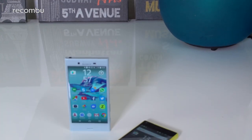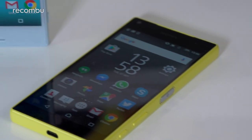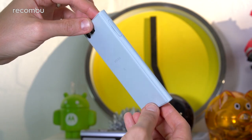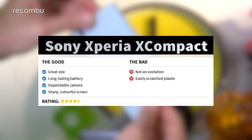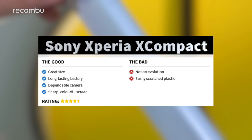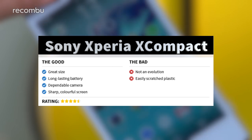Sony's Xperia X Compact isn't really an evolution over last year's Xperia Z5 Compact, offering up pretty much the same performance and battery life, while also stripping away features like water resistance and 4K video recording. Considering it's about the same price, existing owners have no need whatsoever to upgrade. Still, anyone new to the world of Sony Xperia Compact should really enjoy this handset. You get a smooth everyday experience and impressive battery life, as well as one of the best smartphone cameras of 2016, packed into a dinky hand-friendly frame. For a full Xperia X Compact review, check out recombu.com/mobile, and don't forget to subscribe to the Recombu YouTube channel.